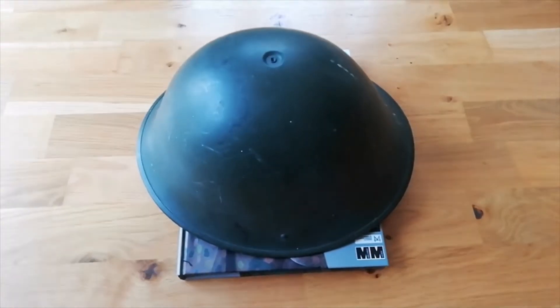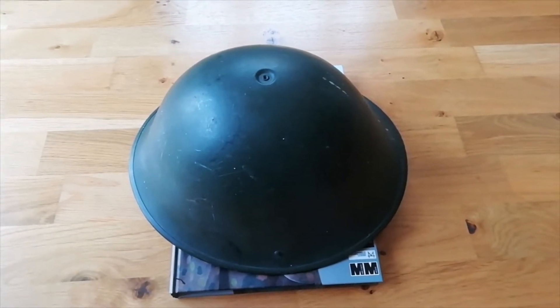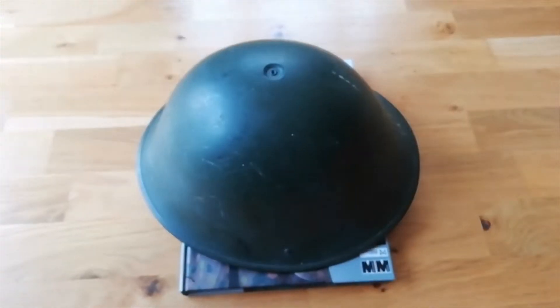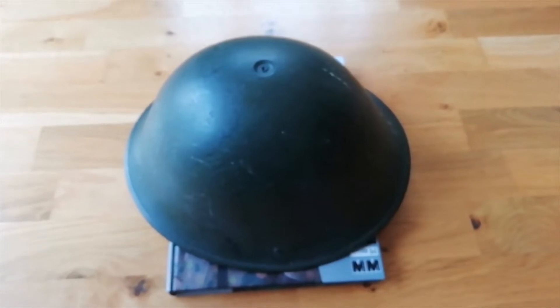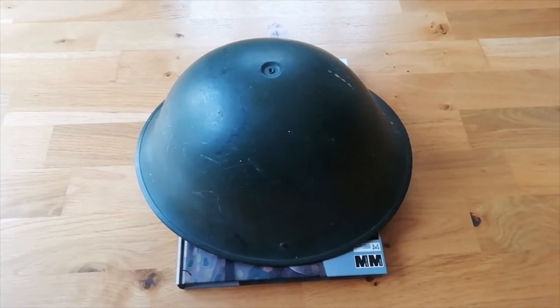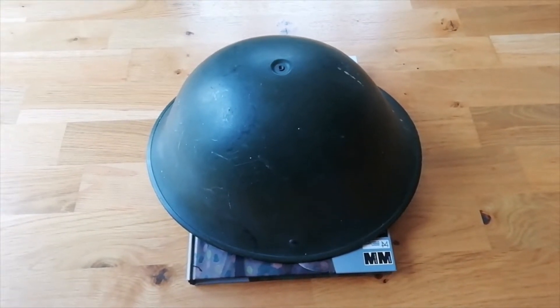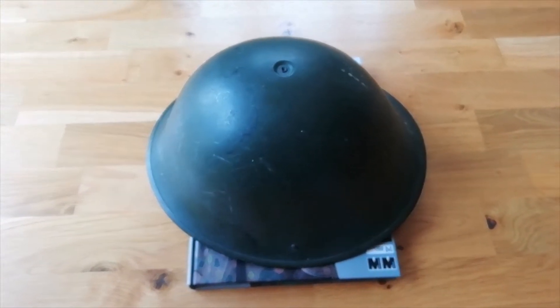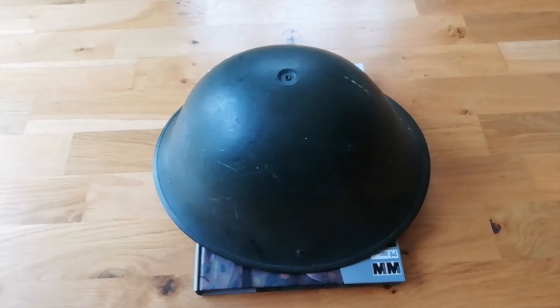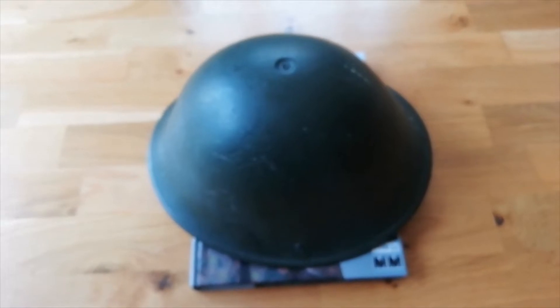Before we talk about the steel helmet itself, we'll talk about the 1950s, really starting from 1945. The Second World War finished in Europe on 8th May 1945, and then on 15th August when the war against Japan had finished — so by late August, the Second World War had finished.